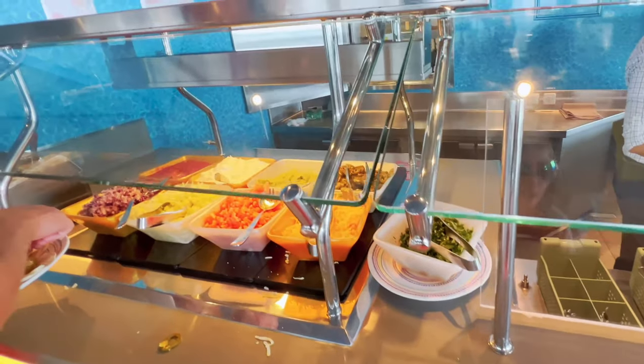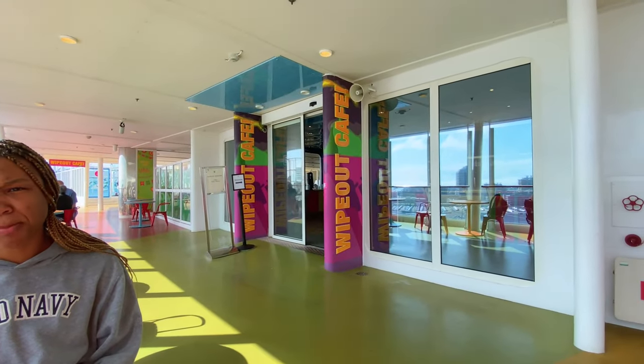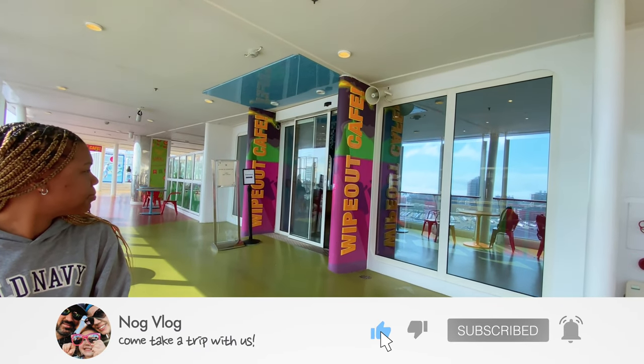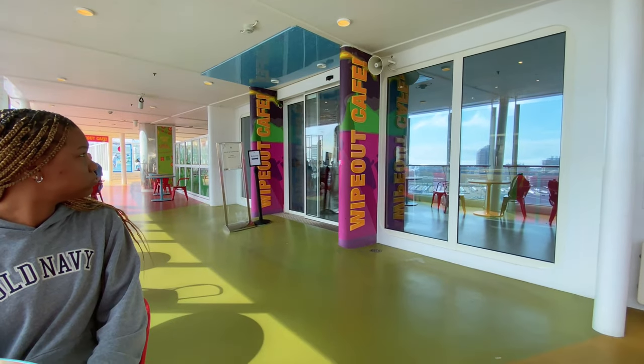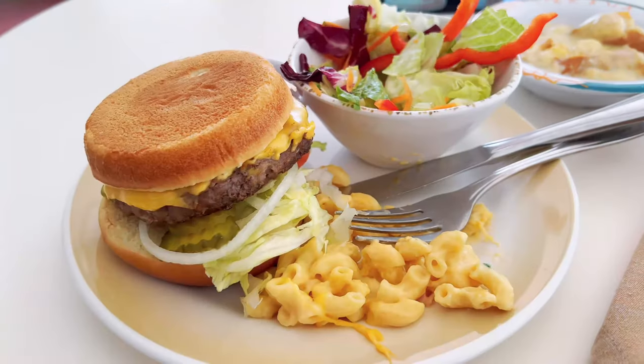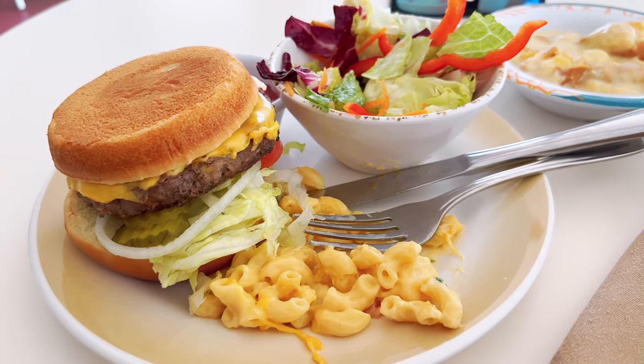It's pretty hidden — the Wind Jammers is right above us and the Wipeout Cafe is here, so it was not crowded at all. We just walked in, loaded up, and now we're eating. I skipped up to the buffet and grabbed a burger, a salad, some mac and cheese, and some bread pudding. I also got some fruit but ended up having to give that to the kids.